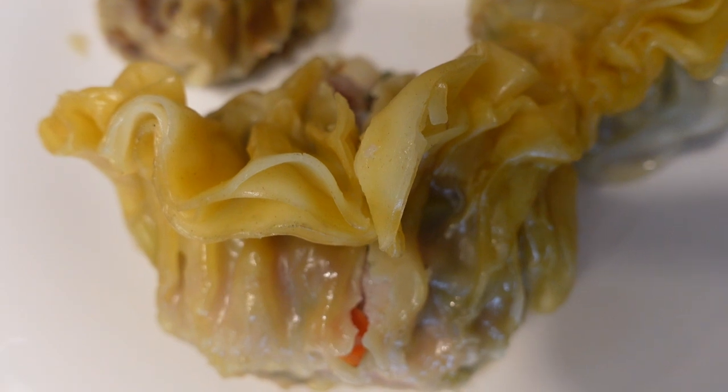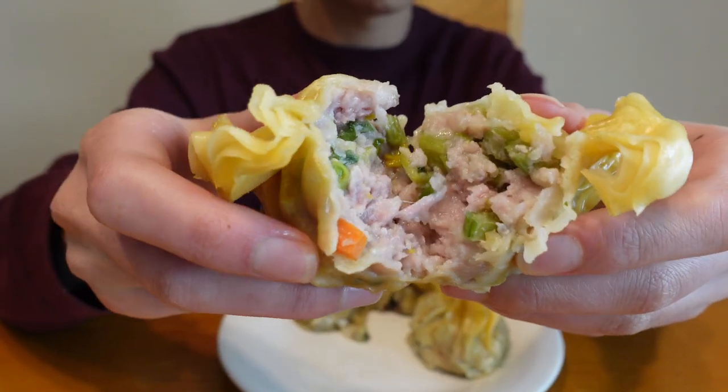Next I'm going to be trying the shark fin dumpling — this is just a pork dumpling, and there's not actually any shark fin in it, so this should be delicious! The shark fin dumpling is incredible! The outer wrapper is paper thin — you can practically see through it — and the inside, just like the shumai, is extremely juicy. The second you take a bite, juice just floods your mouth. The inside is filled with little bits of mushroom, water chestnut, carrot, and a little bit of celery. It's so fragrant and flavorful — this is a must try!